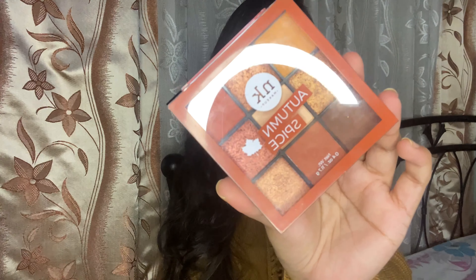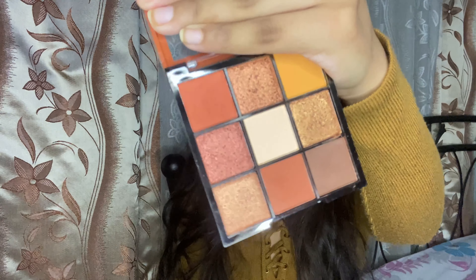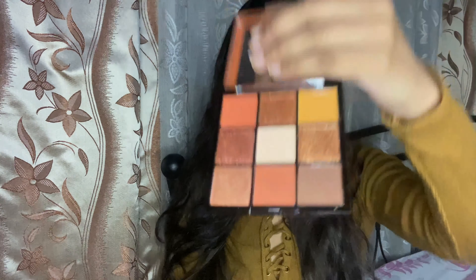Today I am here with a review video and I am going to be reviewing this Nicka K eyeshadow palette in the shade Autumn Spice. Look at these shades — they look really pretty and I also created a look using this eyeshadow palette.